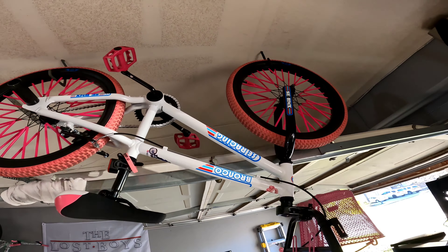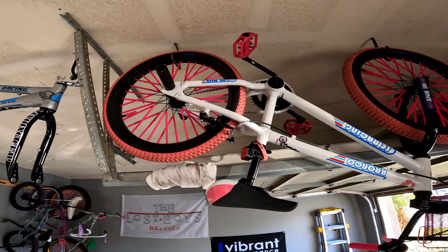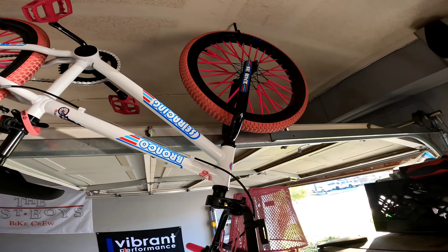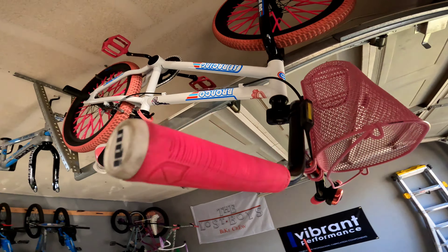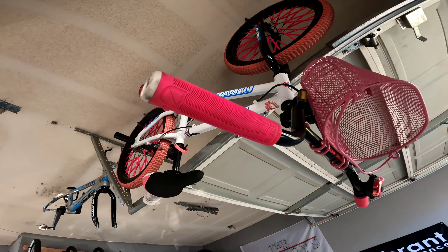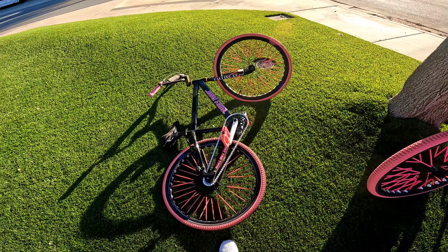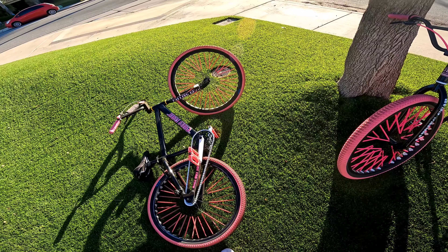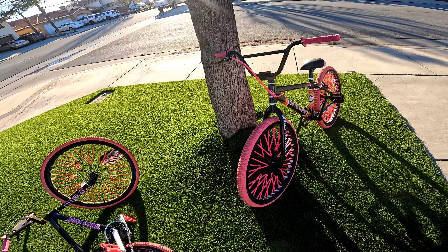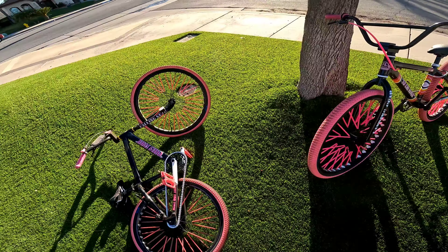Okay, this is my bike — the Bronco. Got the pink spoke covers, got the pink basket, ODI end plugs. I don't know what kind of grips those are, but anyway, that was just a little video — a little fun fact about these two bikes.